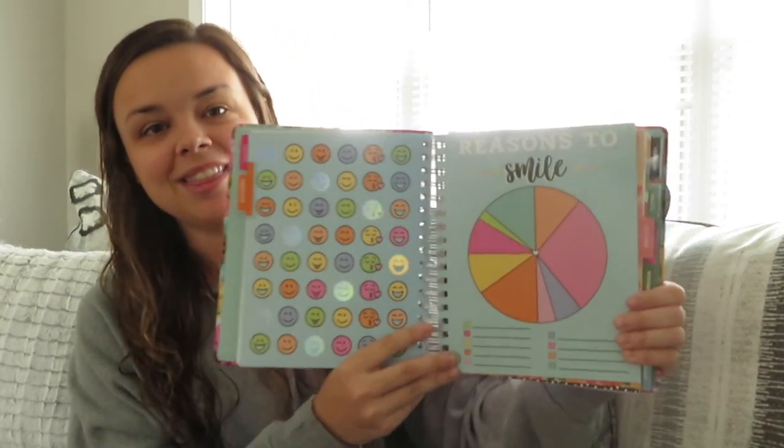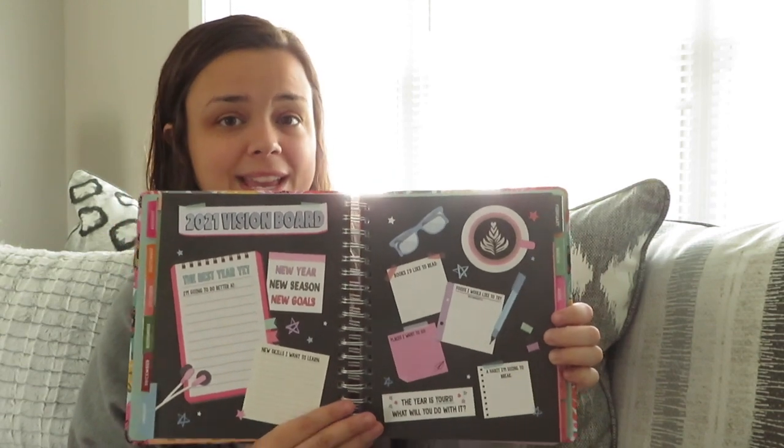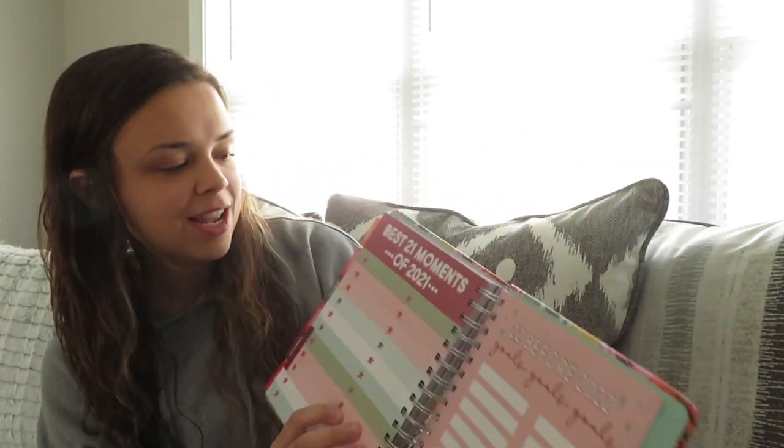Going into September, this one is super cute — it says 'reasons to smile,' so you fill in the little pie chart there with your reasons to smile. January is by far my absolute favorite activity before the month, and this is a vision board. I do vision boards with my kids, but this one gave me so much inspiration. It says 'things I'm going to do better at, new skills I want to learn, places I want to go.' March is absolutely adorable with these little coloring pages. They also give you a summer bucket list, and something I love that they end on is the '22 before 22' — goals that you would like to achieve in 2022. And back here it says 'my best moments of 21.' The attention to detail in this book is unmatched — you need this in your life.